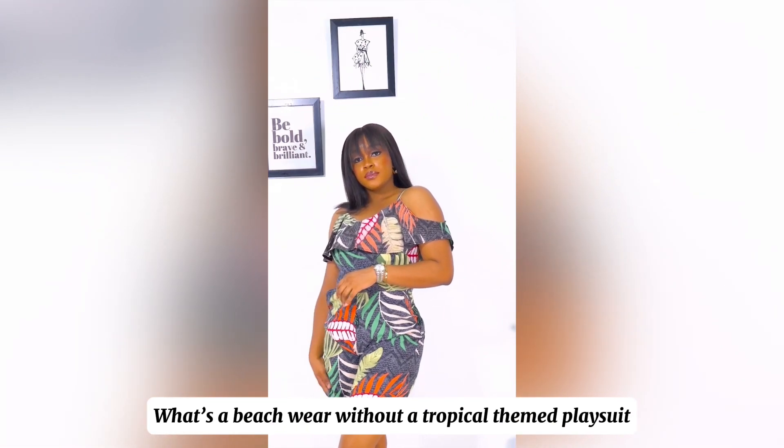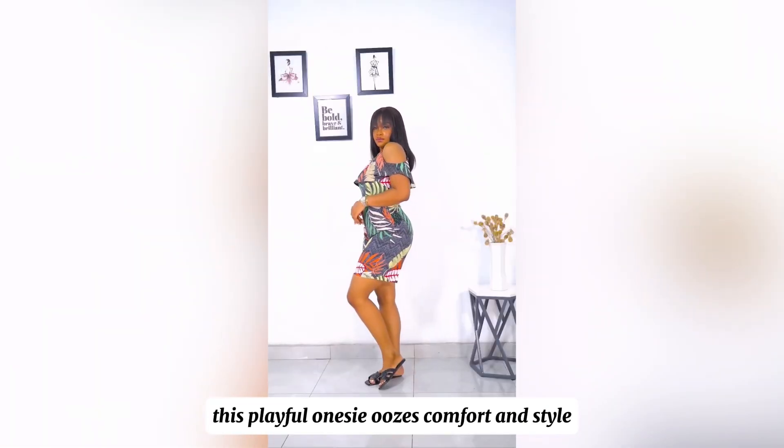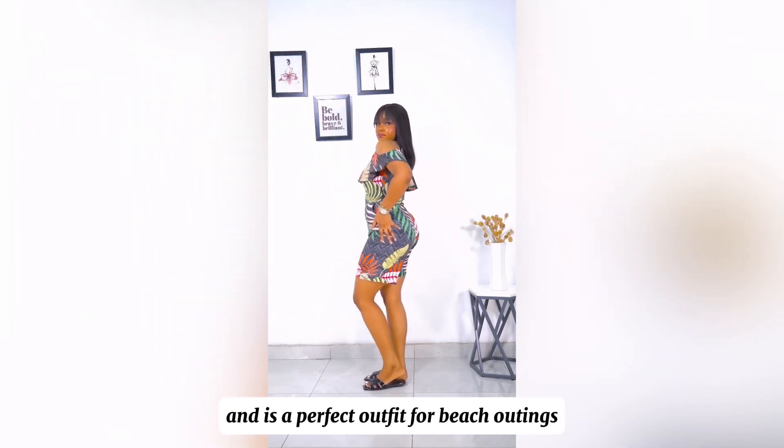So what's a beachwear without a tropical themed playsuit? This playful onesie oozes comfort and style and is a perfect outfit for beach outings.